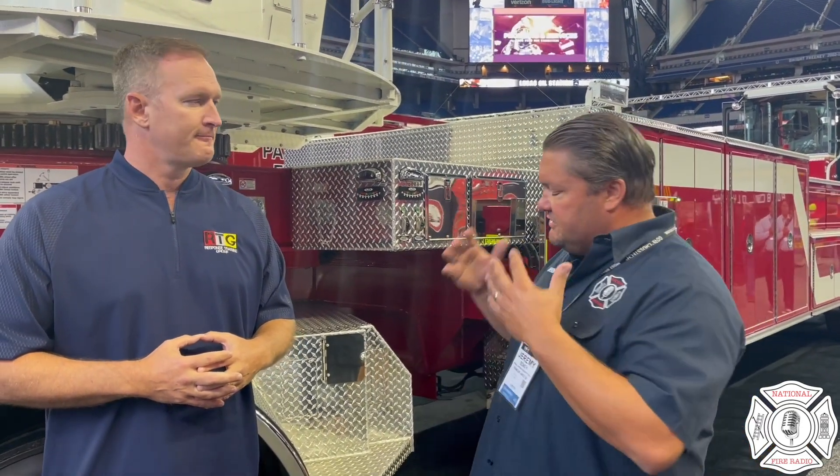Jeremy closes by saying they'll be shooting a lot of content with Steve and his crew from Tractor Drawn Aerial on the Pierce Manufacturing floor, with a couple more videos coming soon on this iconic tractor-drawn aerial. Steve thanks Jeremy, and Jeremy signs off for National Fire Radio.